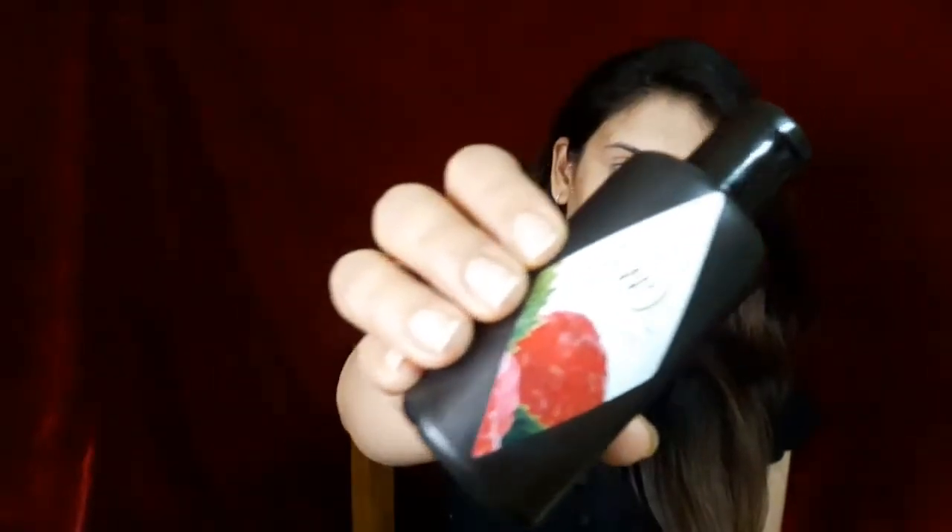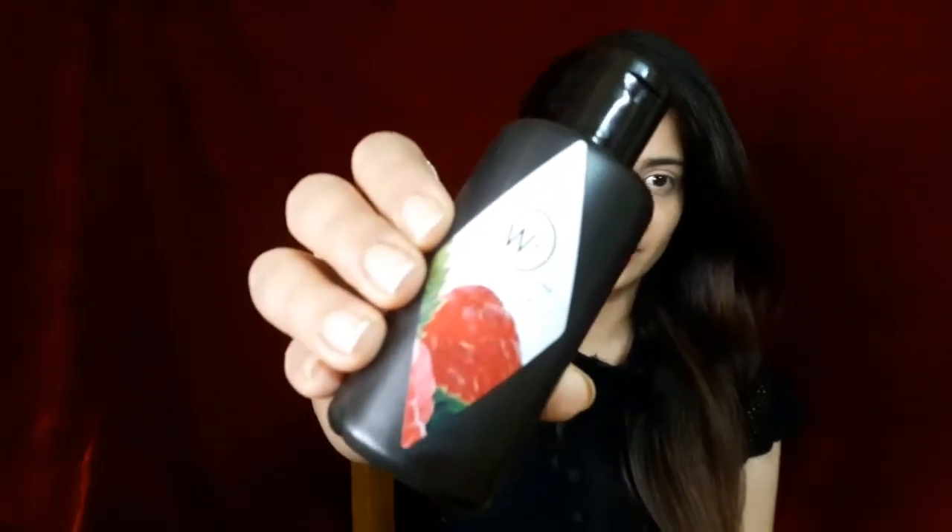The next step, I use a toner — the W2 Skin Toner in a raspberry variant. I take this toner onto a cotton pad and apply it onto my face in an upward direction. Whenever you're using a toner with a cotton pad, make sure you're applying in an upward direction. This way your skin will be lifted and fresh all day long.